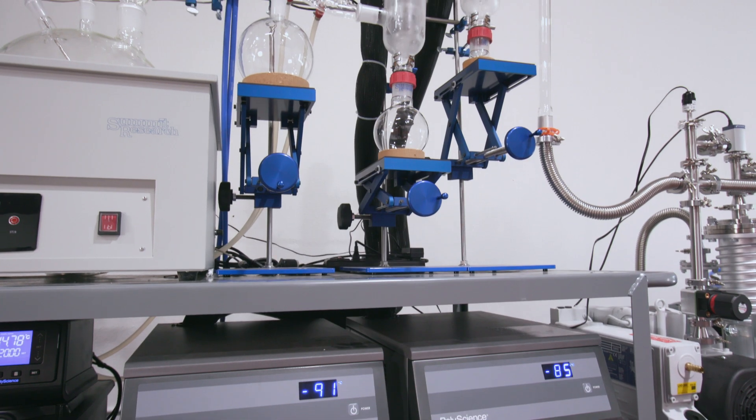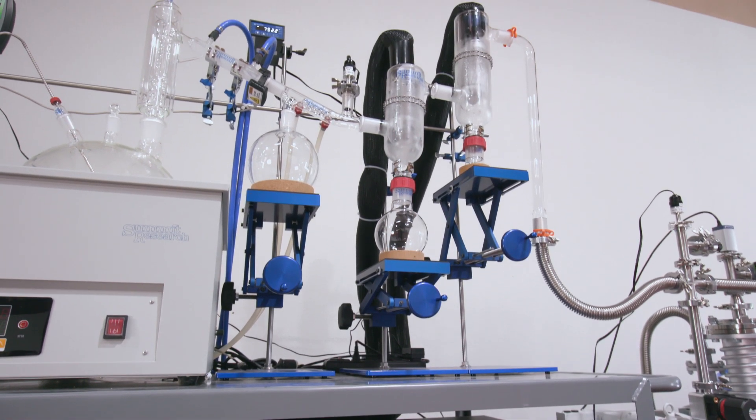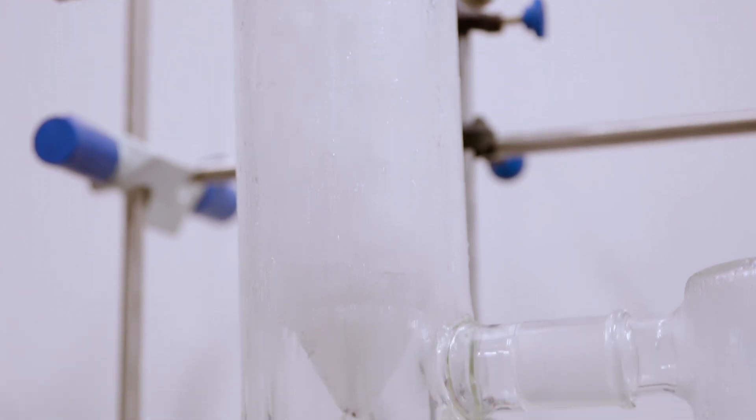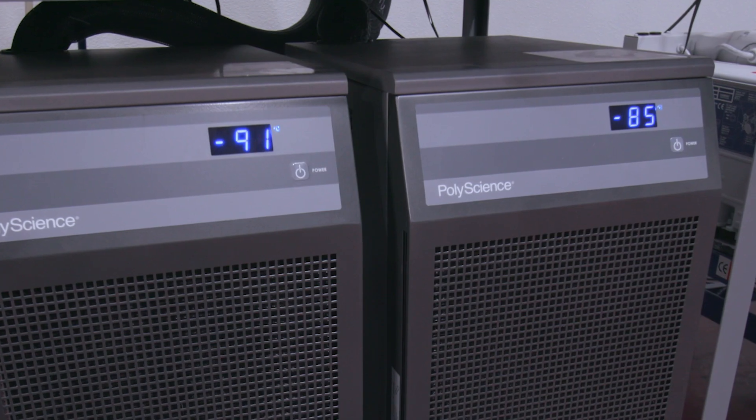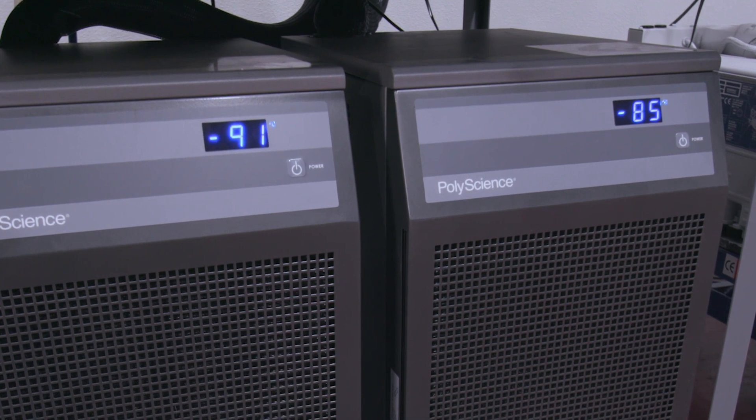The colder we can keep the traps, the faster the molecular draw to the surface area will occur and the drier the vacuum will be at the pump, which enables pump protection. The immersion chiller is able to hit negative 80, negative 100, and this is actually much more powerful than a standard trap can produce, so that creates a molecular vacuum inside of cold traps.